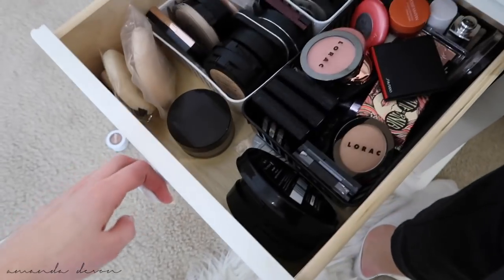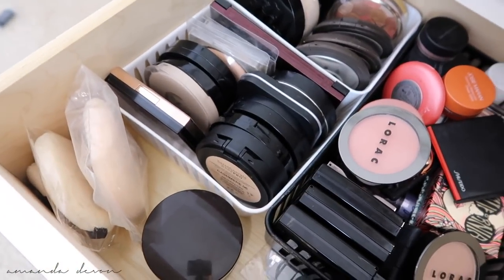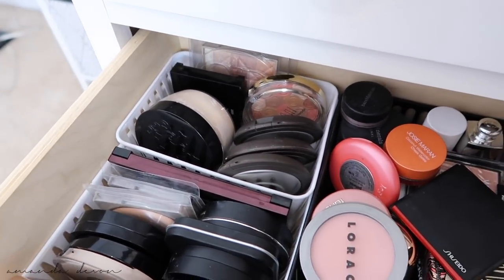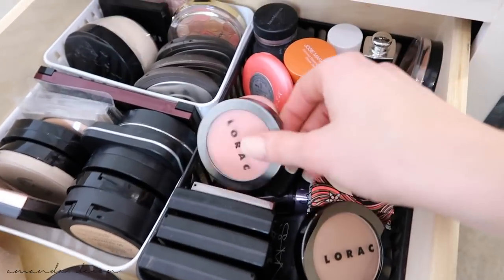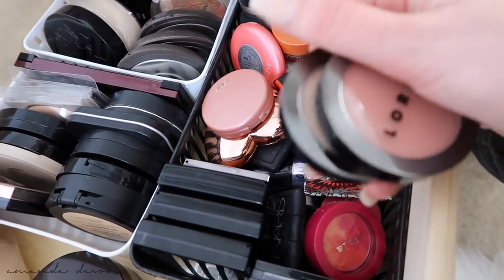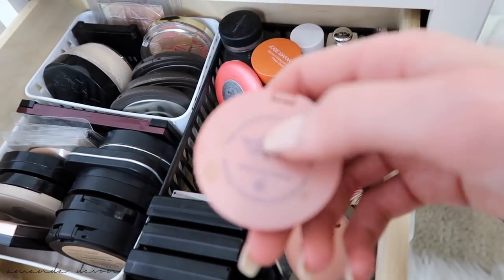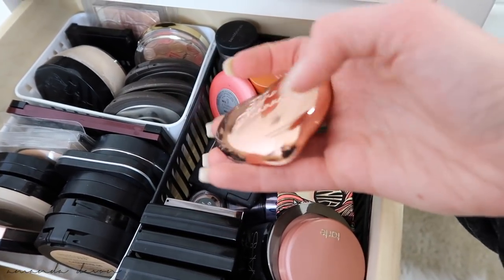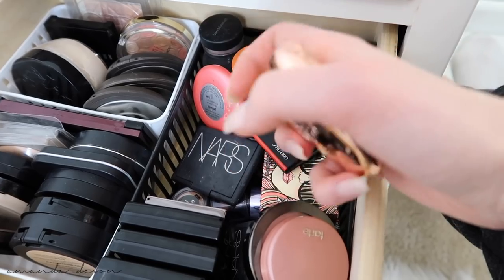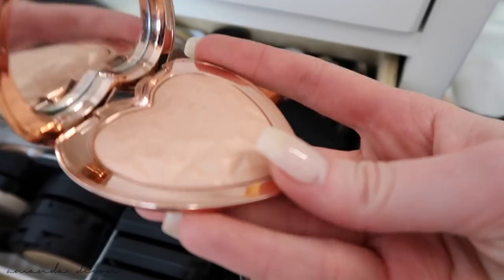Second drawer. This drawer is full of my blushes, powders, and some miscellaneous powders back there. Blushes — my Lirac blush that you guys know I love. This is a Lirac highlighter in the color Prism. Along with the Tarte Party blush, these two are my absolute favorites. Too Faced — this was like the best packaging ever. Look how pretty that is. I was a sucker for the packaging — like I had to have this.